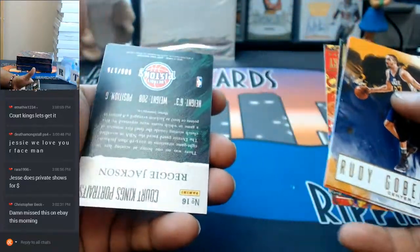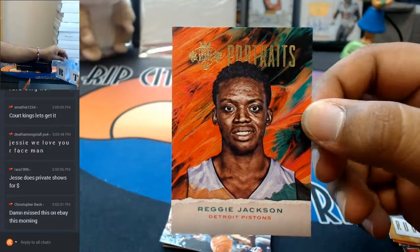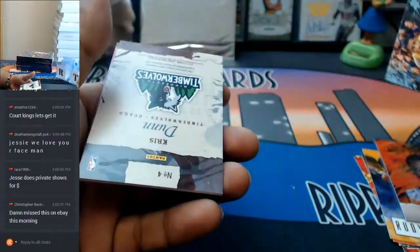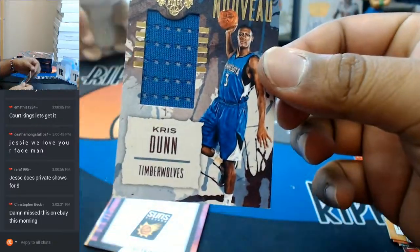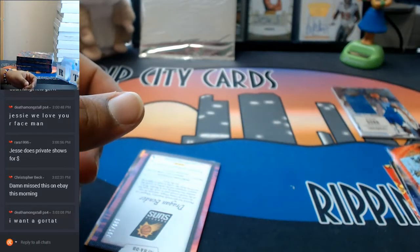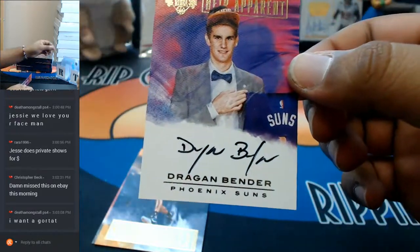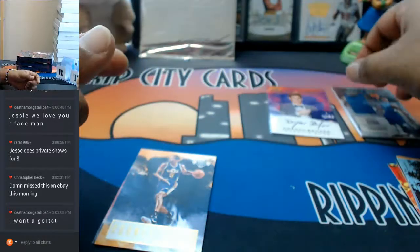I almost forgot how nice this stuff looks. Number 175, Reggie Jackson with a portrait. Let's see if there's any autographs in this — it is a patch of Chris Dunn for the Timberwolves. I do like the artwork on this stuff, very nice. And to 150, there's the auto — Dragan Bender, nice, that's a good auto for the Suns, up and coming right there.